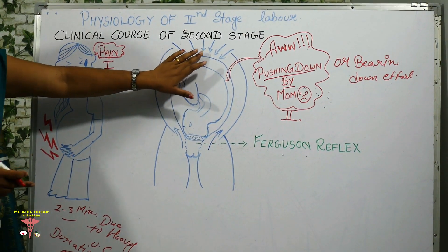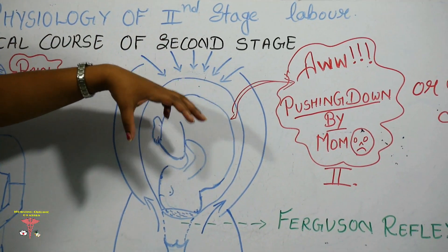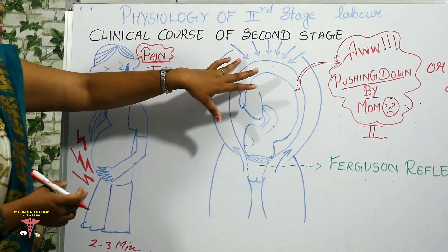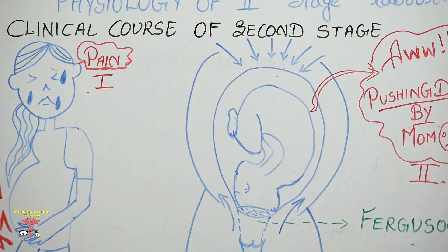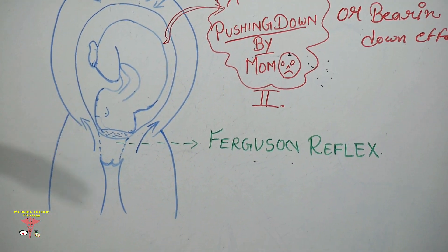The arrow in the diagram indicates uterine contractions. When contractions increase — strong uterine contractions — you have to instruct the mother to apply bearing down effort. Through that bearing down effort, the descent process occurs effectively. As contractions come, the fetal head will descend.